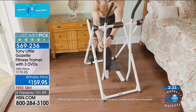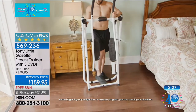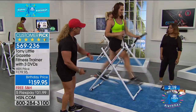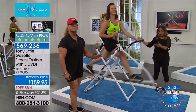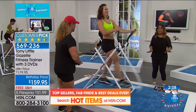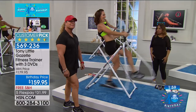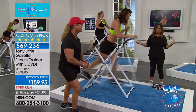If your doctor has said you need to take it easy on your knees and can't pound pavement, the Gazelle is the way to do it. We've got about two minutes remaining in this presentation. We are so happy to have the Gazelle back — over six million sold worldwide. Really quick — let's see the individual muscle groups firing. Congratulations to everybody ordering.